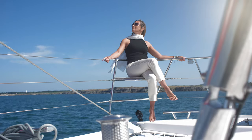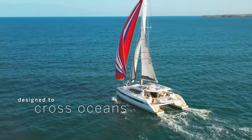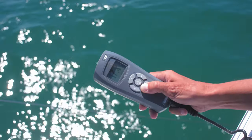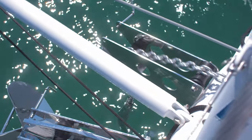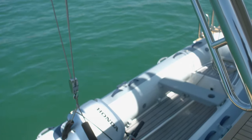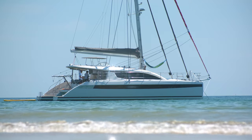There's nowhere you can't go in our catamarans. They're designed to cross oceans. But when you do find that perfect anchorage, it couldn't be easier to drop the hook and start a new adventure. Touch a button to lower the dinghy quickly and easily from its davits, then you're away to explore your new home.